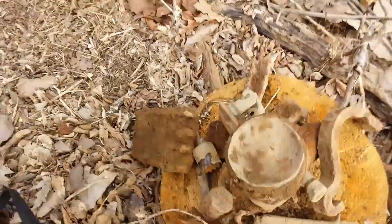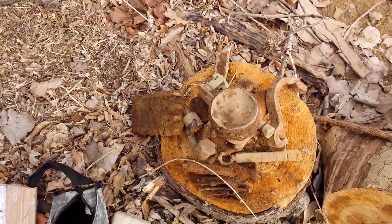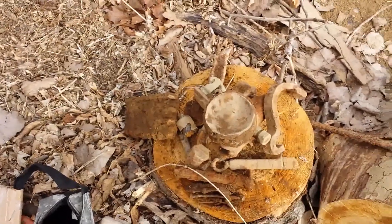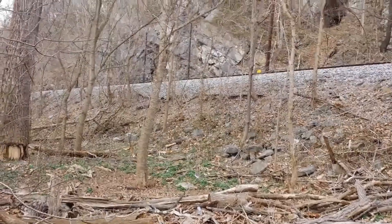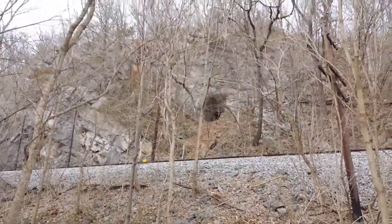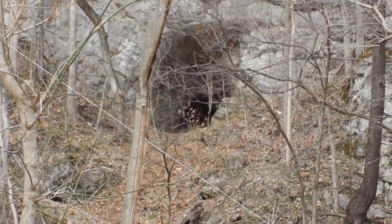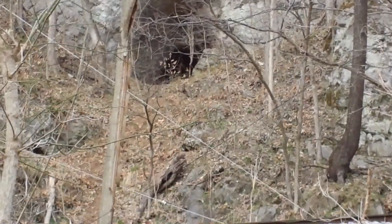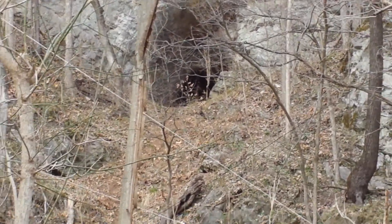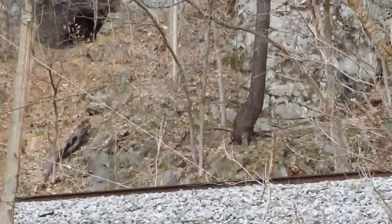We've got a long ways to pack out of here with all this stuff in our packs. If you like these videos, please subscribe and we'll catch you again. On the way back to the vehicle — check out that cave up there. I might have to go up there and try it sometime. We didn't take a metal detector up there but we might try that next time we come back.